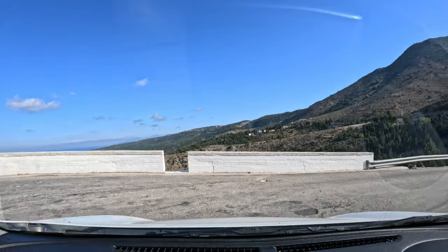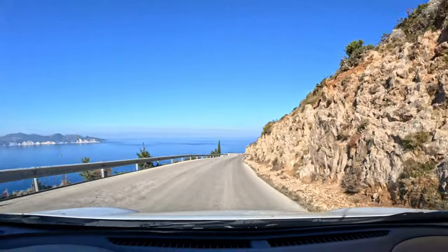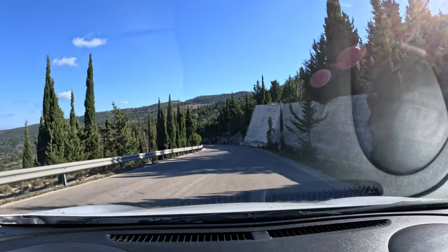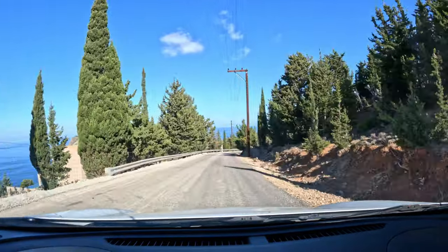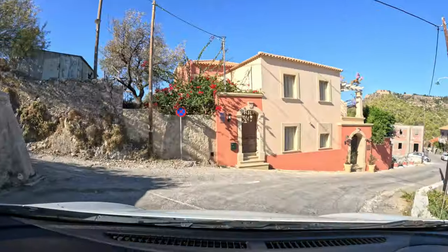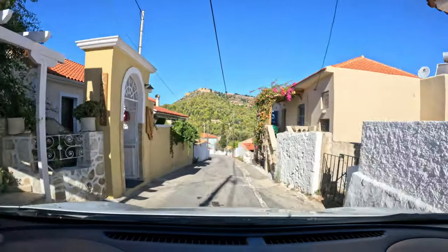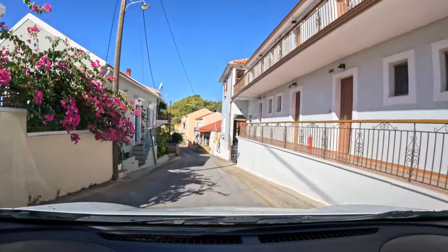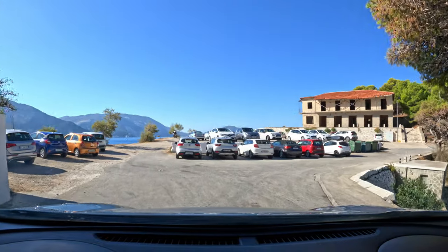We rented this car through the hotel, and the one they had left happened to be a manual. I'm confident driving manual cars, so I thought that would be fine. But some of the roads here are very windy and mountainous, so if you're not confident with navigating while doing lots of gear changing, I would suggest that an automatic would be a better bet. At about 11:30 we reach our destination, the village of Assos.